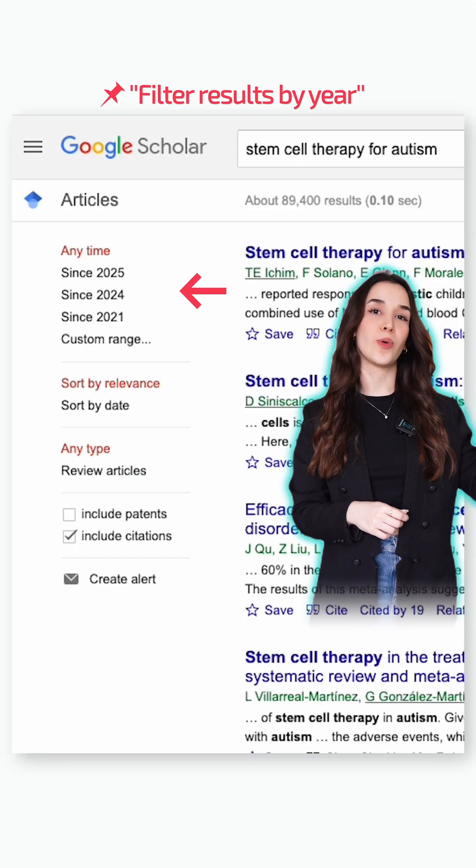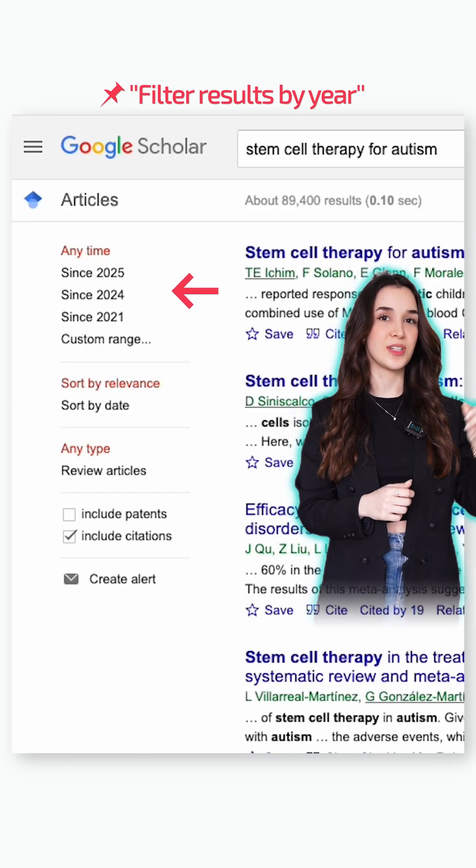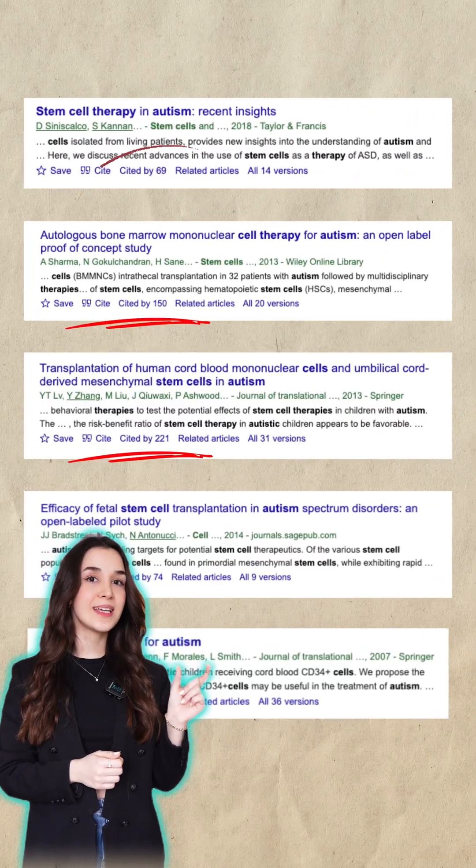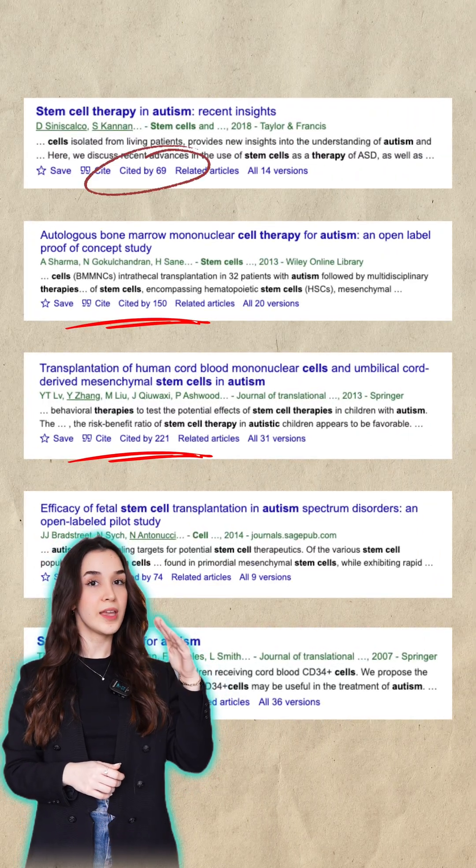You can click 'Since 2021' to see the recent research. Now, how do you pick the best paper? Look at the cited-by number — the higher, the better.